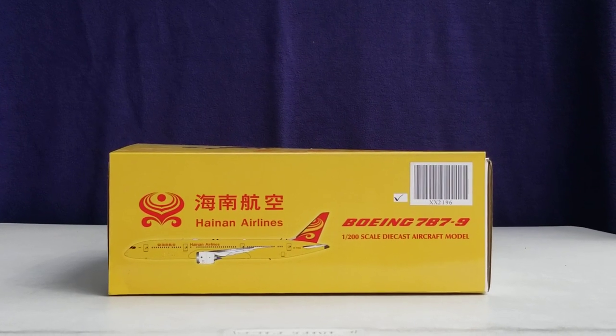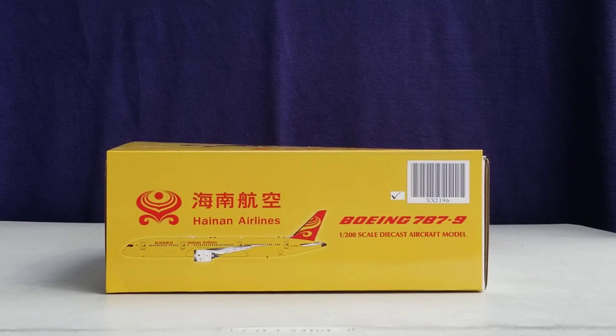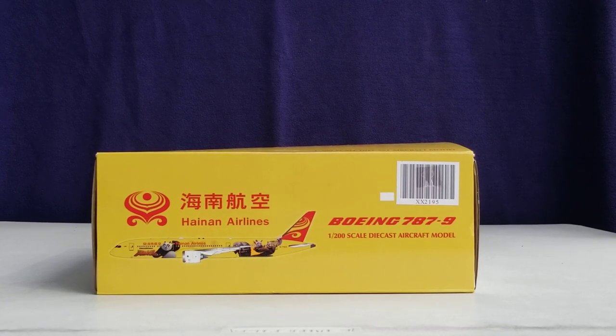Now you're looking at the top of the box where you see the airline's logo, the inscriptive Chinese writing, the Hainan Airlines title in English, the computer generated picture of the aircraft, the aircraft type, as well as the 1:200 scale diecast aircraft modeling information. This is the one I'm going to do the review on. Now you're looking at the bottom of the box — same information as the top except the aircraft type. I passed on that one; I really didn't have any need for it. But if that's your thing, more power to you — I think that model is still available.